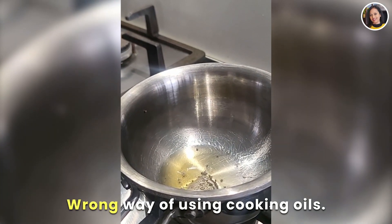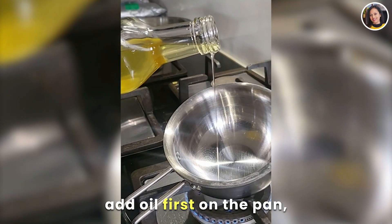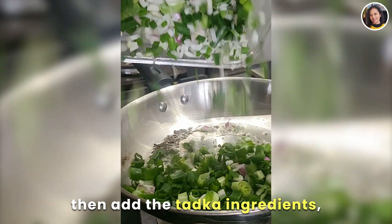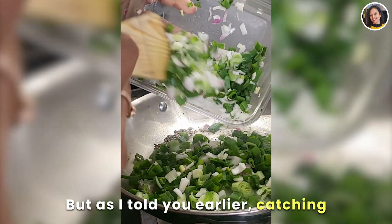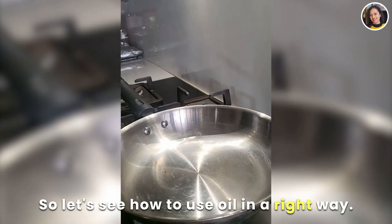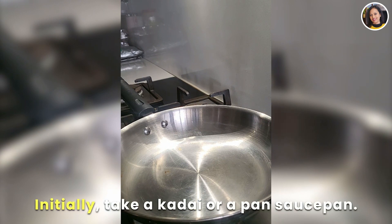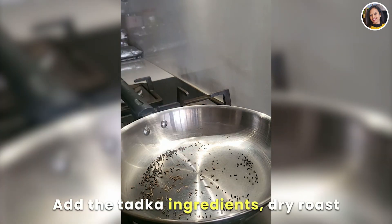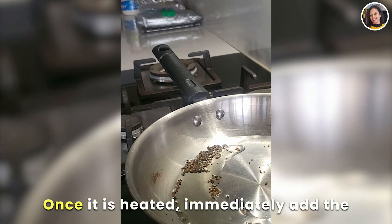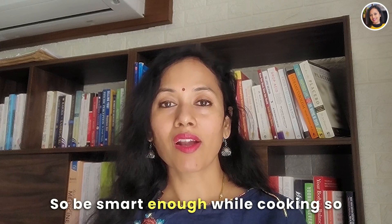The wrong way most of us use cooking oil is: we add oil first on the pan, wait until it catches smoke, then add the tadka ingredients and vegetables. Instead, the right way is: take a kadai or pan, add the tadka ingredients and dry roast them first, then add the oil. Once it is heated, immediately add the vegetables before it catches smoke.